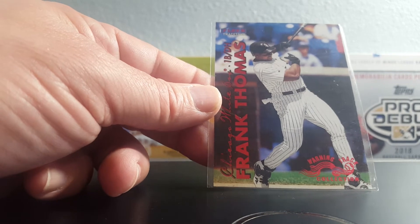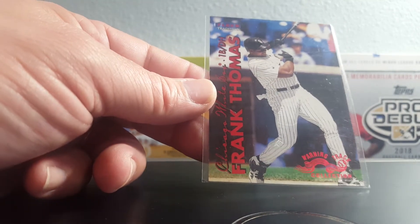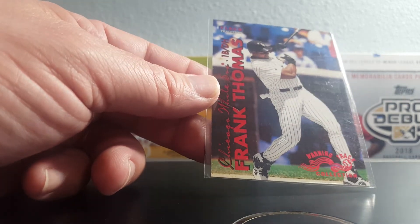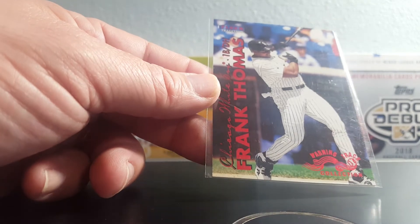This is a Frank Thomas Warning Track — I saw it and thought the Warning Tracks were tough to pick up, but they're not; I looked them up and it's like one per pack at retail. Anyway, still a cool card — a nice '90s insert from 1998 Fleer Tradition.